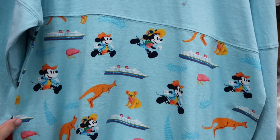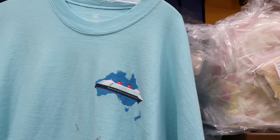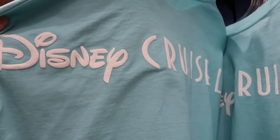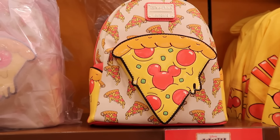Over here they also have some Disney Cruise Line spirit jerseys with the cruise ship, Mickey, Minnie, some koala bears, and kangaroos — this one definitely has a lot going on. Only $4.99 marked down from $90.